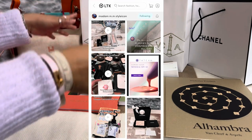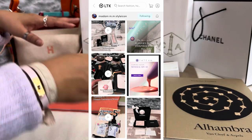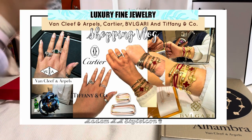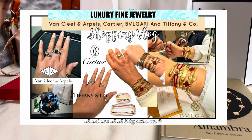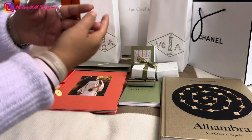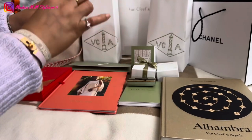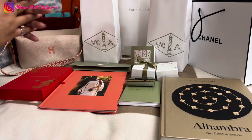If you missed my shopping vlog at Van Cleef and Arpels and other luxury fine jewelry, I'm going to leave the link in the description because there's really so much eye candy in that video. I went to Van Cleef and Arpels, I went to Cartier, and I showed you some pieces — the new Trinity collection, it's like the square design of the Trinity collection.